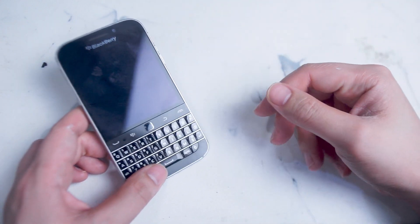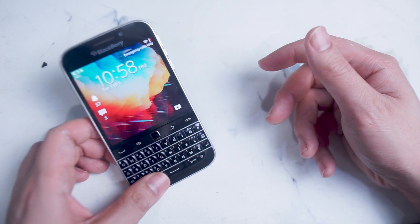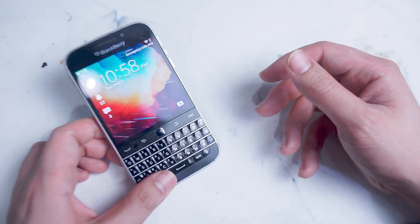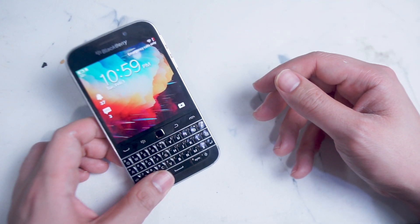What's good, YouTube? This video is part two of the working Android apps for the Blackberry Classic in 2022. If you like this kind of content or find this kind of content helpful, leave a message down below. Don't forget to subscribe, and thanks for watching.